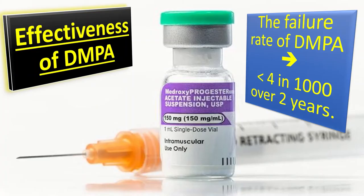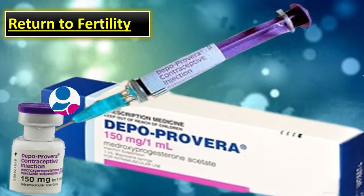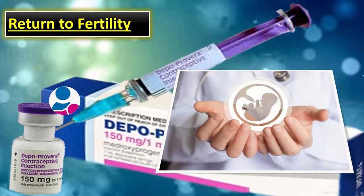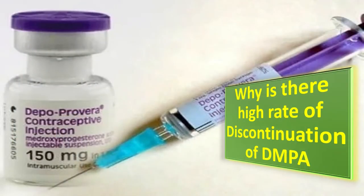The failure rate of depot medroxyprogesterone acetate is less than 4 in 1,000 over two years. There is a delay in return to fertility for up to one year with progesterone-only injectable contraceptives; however, there is no evidence to suggest that fertility is reduced in the long term.